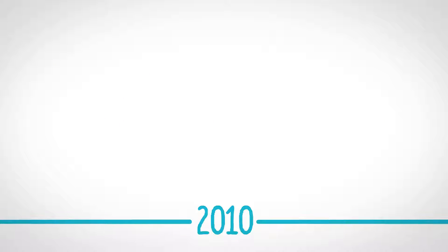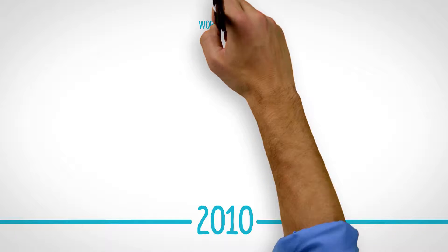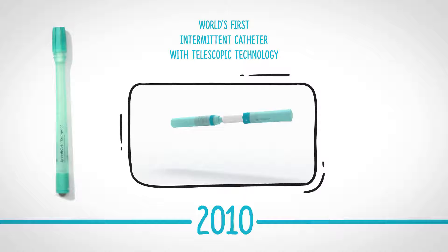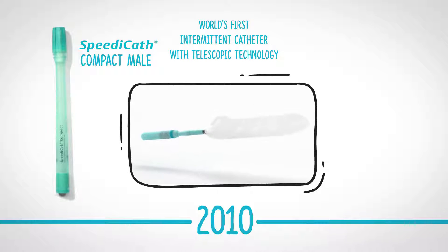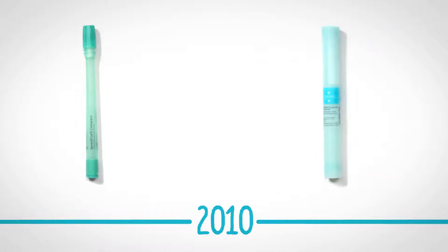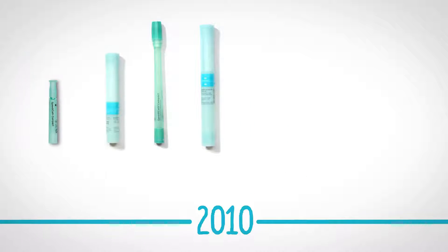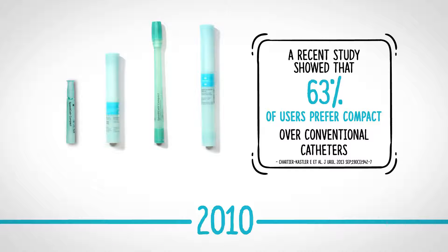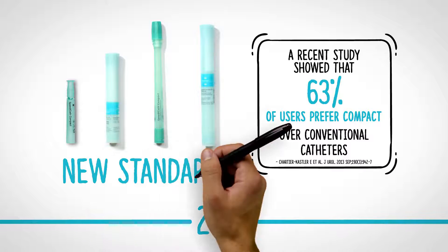Coloplast continues to innovate. In 2010, the world's first intermittent catheter with telescopic technology was introduced — SpeedyCath Compact Male, soon followed by SpeedyCath Compact Set, a compact closed system. Since the introduction of the first compact catheters, the preference has changed. Compact hydrophilic intermittent catheters have become the new standard for intermittent catheterization.